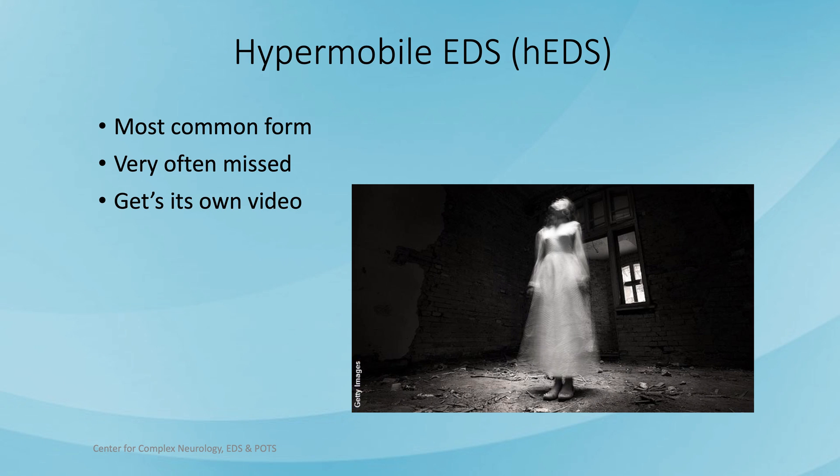Hypermobile EDS, or hEDS, is the most common form and is often misdiagnosed — there's a video devoted just to its diagnosis. It is often an invisible disease. Many times it is young women presenting to their doctor and hearing, 'You look healthy, your tests are normal,' and so it's a diagnosis that's often overlooked.